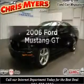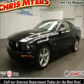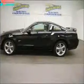Introducing the 2006 Ford Mustang. Travel the roads in style and comfort in this great vehicle.